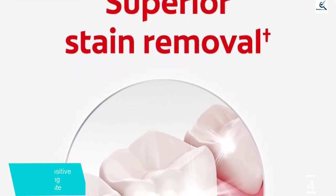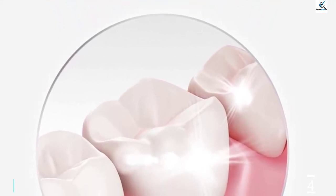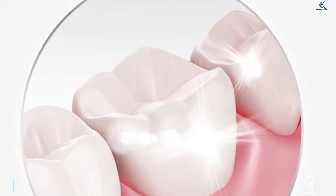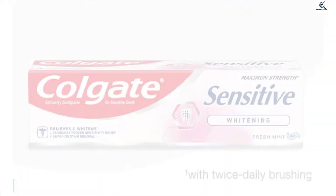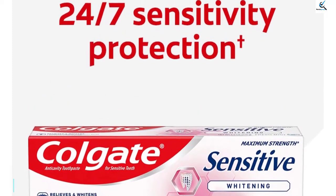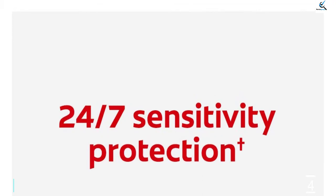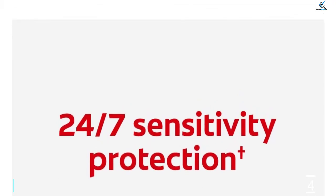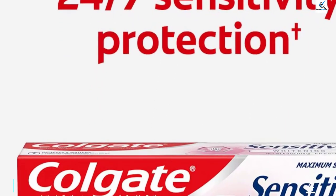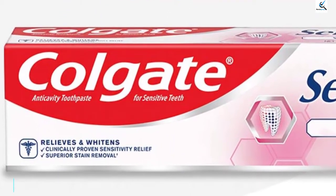Colgate Sensitive Whitening Toothpaste provides 24-7 sensitivity protection with twice daily brushing. This sensitive teeth toothpaste contains potassium nitrate, clinically proven to soothe the nerves in exposed dentin. Regular use provides long-lasting sensitivity relief and removes surface stains to help keep teeth whiter and brighter. Plus, Colgate Sensitive Whitening Toothpaste helps repair weakened enamel, protects teeth from cavities, and provides the freshness you trust from Colgate.